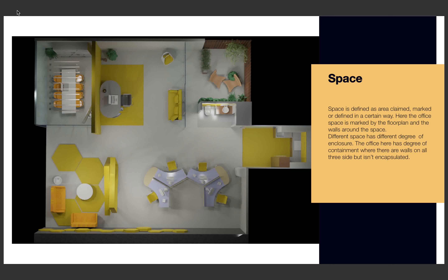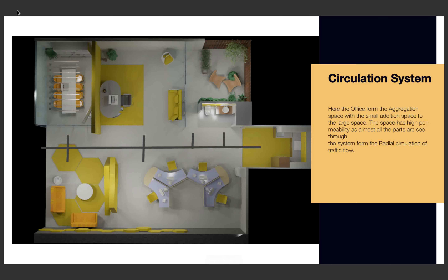Different spaces have different degrees of enclosure. The office here has a degree of containment with all four walls on all sides, but still not giving a strong sense of enclosure. Next is the circular circulation system.